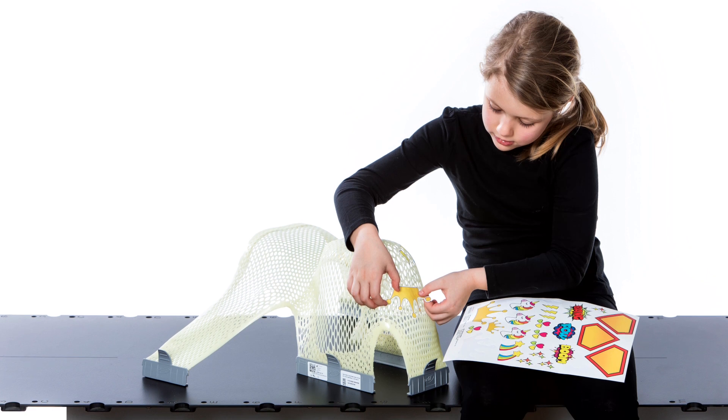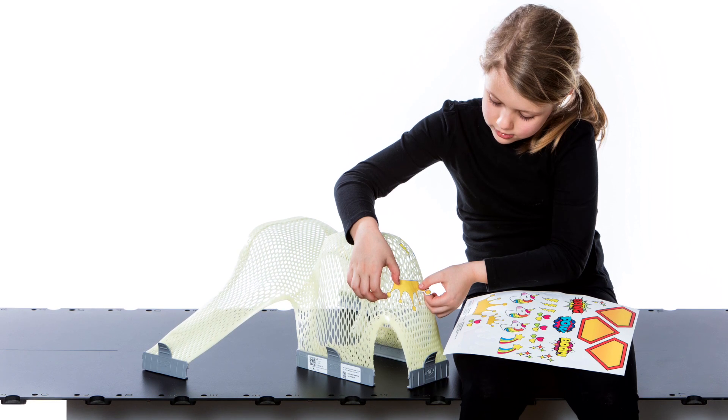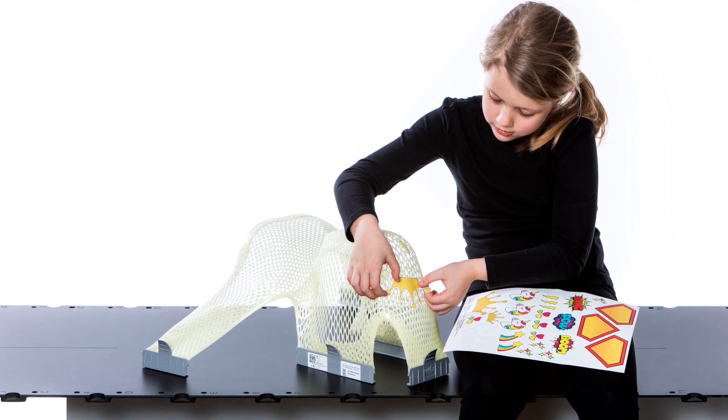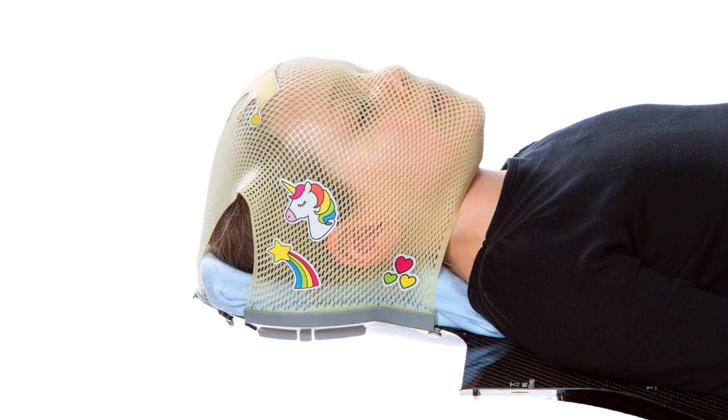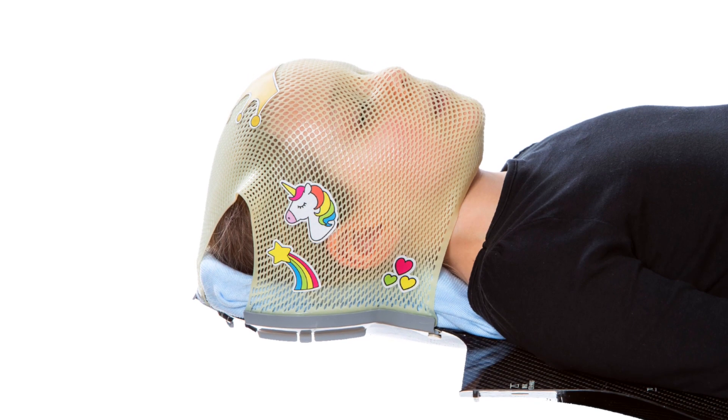For pediatric patients undergoing proton therapy, Orfit helps you put extra attention and focus on their needs. All of Orfit's proton accessories are available in smaller sizes to help make your younger patients more comfortable during treatment.